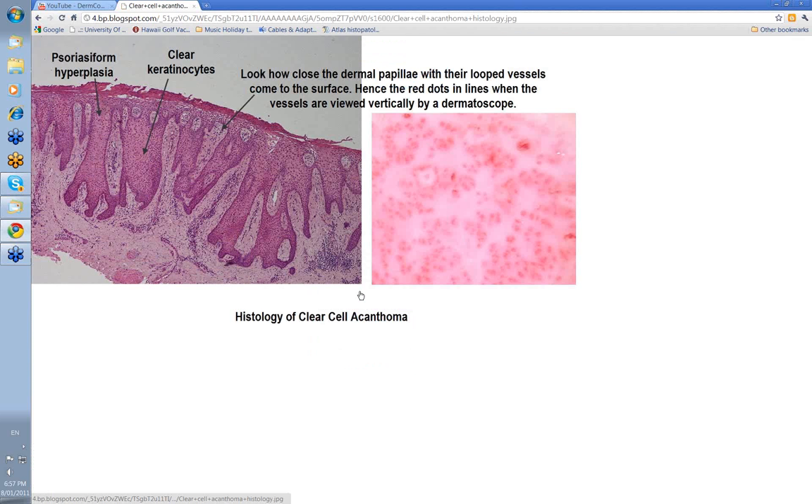Looking at the histology: when I spoke about acanthosis and psoriasiform pattern, that's the thickening of the epidermis you're seeing here. These are clear cells — the normal keratinocytes are darker purple, but these ones are clear because they're filled with glycogen. These are your dermal papillae, and you can see how close to the surface they become. The vessels from the dermal plexus loop upward, and when seen end on with a dermatoscope, they appear as little dot vessels. Because of the number of dermal papillae in this acanthosis, you get dot vessels in lines corresponding to the looped vessels seen end on at the apex of these dermal papillae.